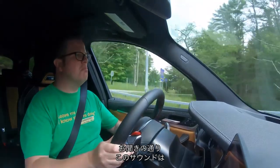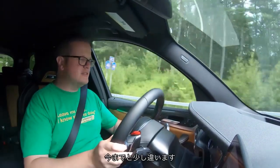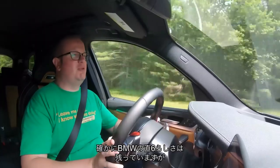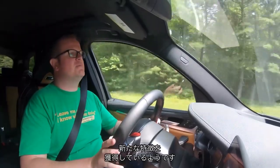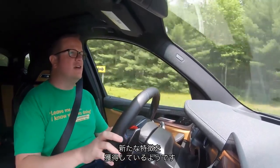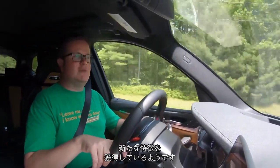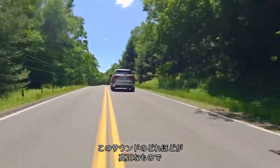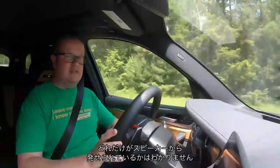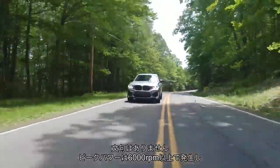It sounds kind of subtly different — it's a variation on a theme, for sure it still sounds like a BMW straight-6. But it's definitely got a slightly distinct audible character. I'm not sure how much of that character is genuine and how much of it is coming out of the stereo speakers, because BMW have got a bit of a track record on that. But it's convincing enough.